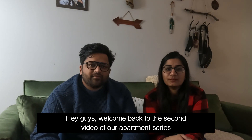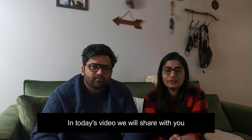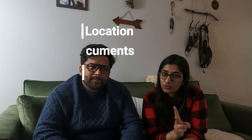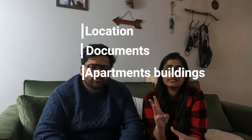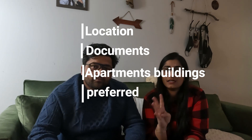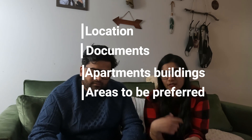Hey guys, welcome back to the second video of our apartment series. In this video, we will tell you which locations you should rent out, which locations are good, which places to avoid. Second, documents which are required. Third, what type of apartments are here, which builders offer apartments and approximately what is their rental cost. And lastly, those particular areas which have student rentals near Sault and Algoma University.